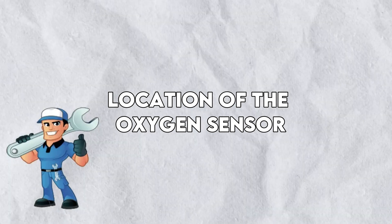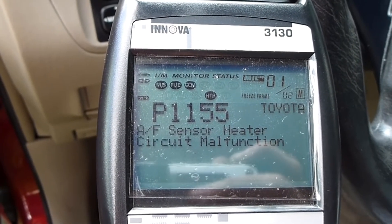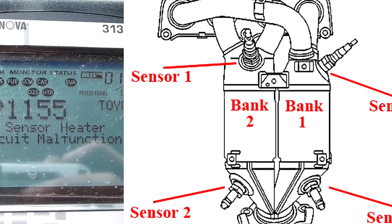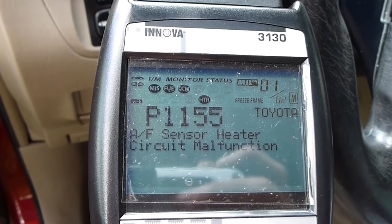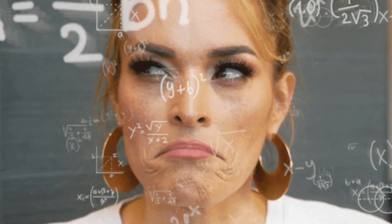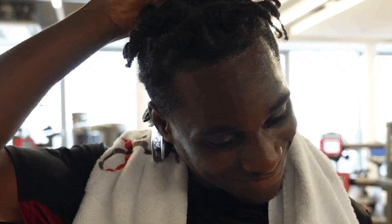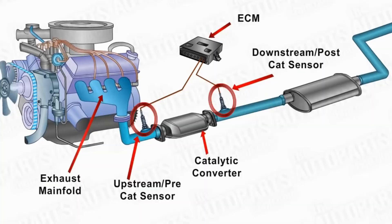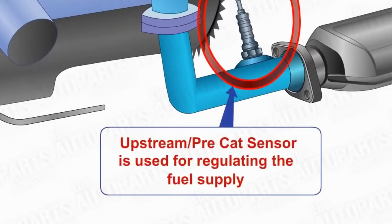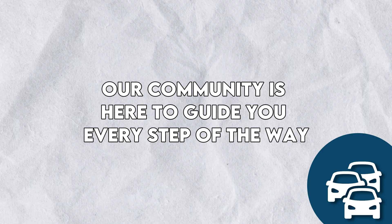Where does this sensor hang out? Most cars have this diligent sensor right near the engine, sniffing out exhaust fumes. There's also a downstream oxygen sensor, typically found behind the catalytic converter, playing clean-up crew after the initial analysis. If you're trying to locate these stealthy sensors, consider visiting our mechanic-based community forum. Whether you're a seasoned car enthusiast or a novice, our community forum is the perfect place to ask questions and learn from experienced mechanics.